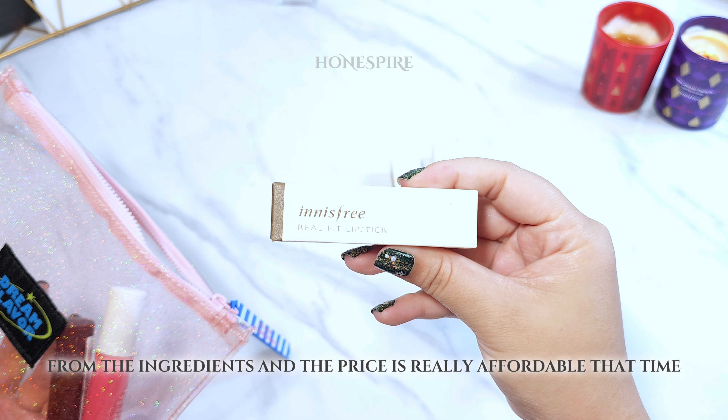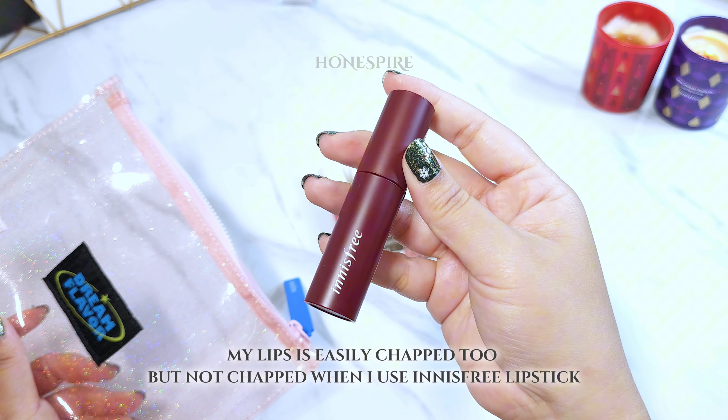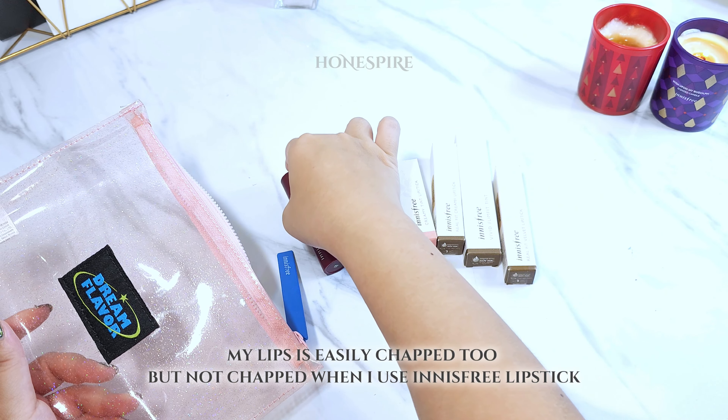From the ingredients to the price, it was really affordable at that time. My lips are easily chapped too, but they weren't chapped when I used Innisfree lipstick.